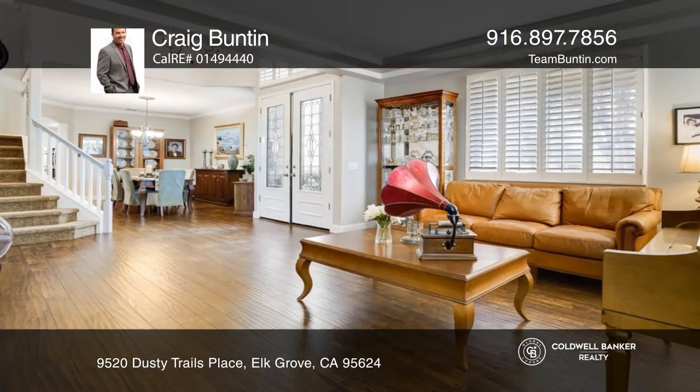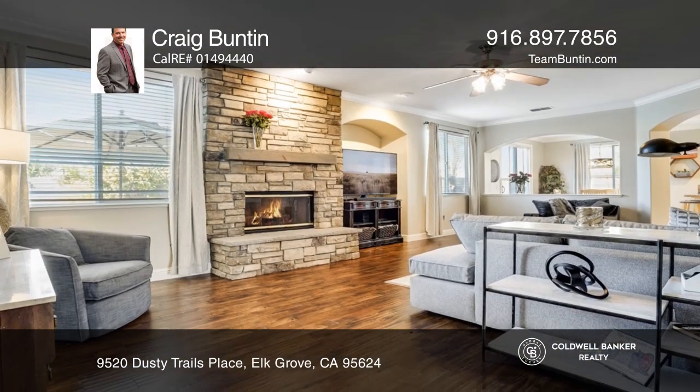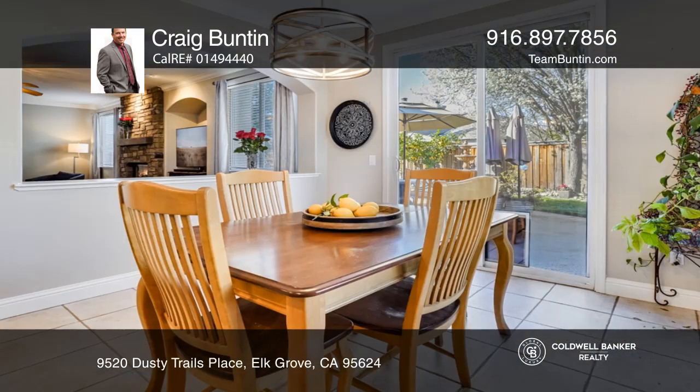Located in the Sawdifter Clark Farm subdivision, this spacious five-bedroom, three-bath home offers plenty of room for entertaining and a convenient downstairs bedroom.